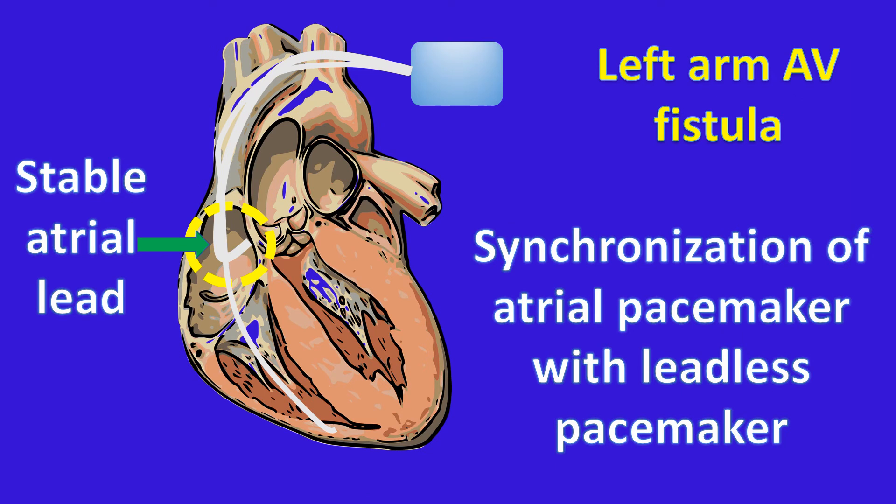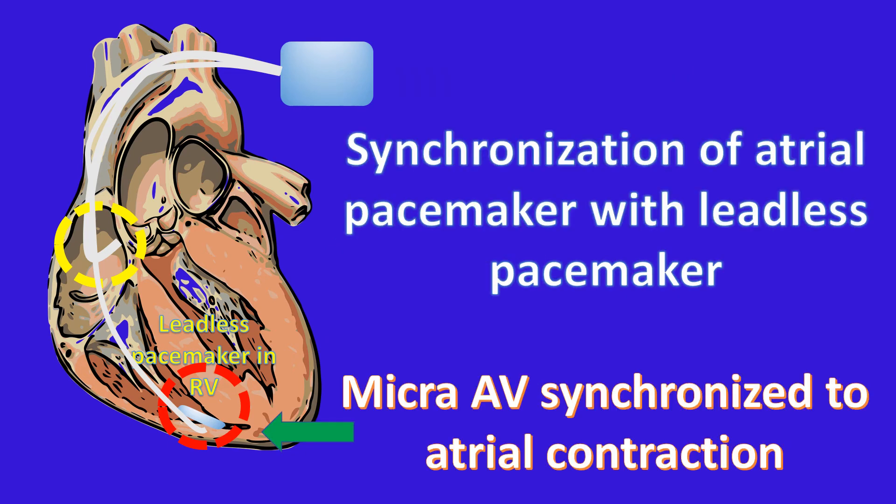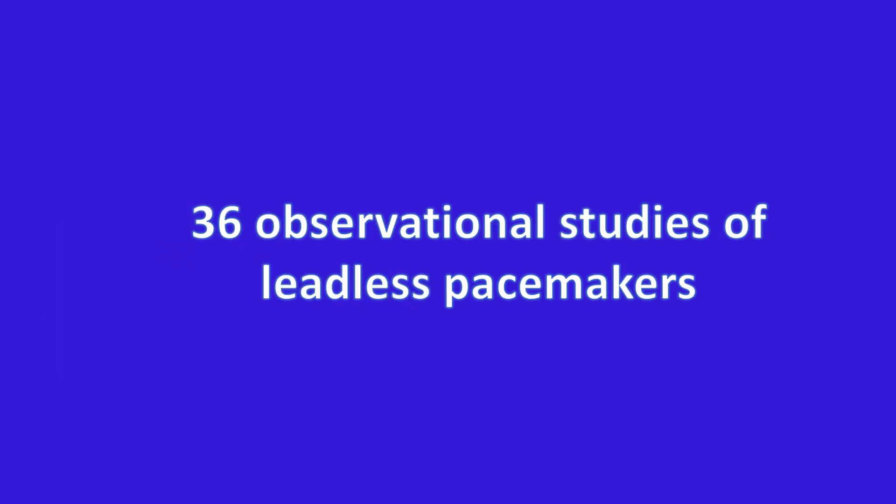The patient was on hemodialysis using a left arm arteriovenous fistula for end-stage renal disease. Hence, the risk of bleeding and infection for lead extraction and implantation of a new lead on the left side was deemed high. Considering all aspects, they decided to implant a leadless pacemaker, and a MICRA AV was implanted. The previous pacemaker was programmed to atrial pacing, atrial sensing, inhibited mode. The MICRA AV was synchronized to the atrial contraction resulting from atrial pacing of the previous transvenous pacemaker, producing AV synchrony after careful programming.